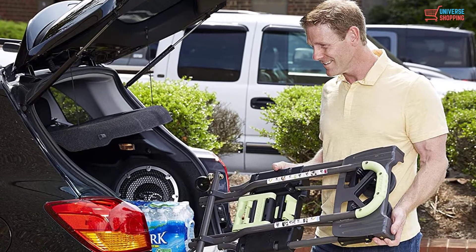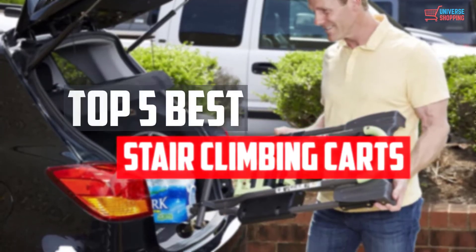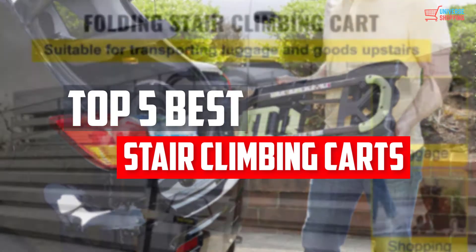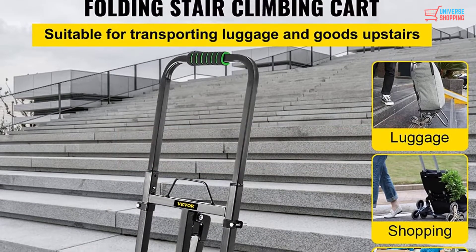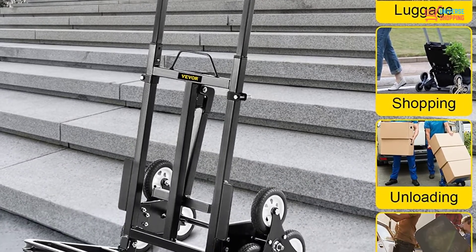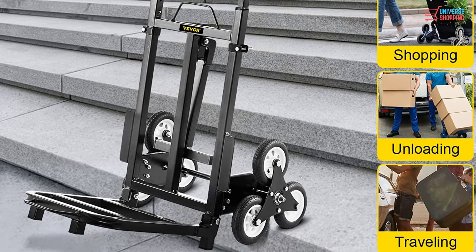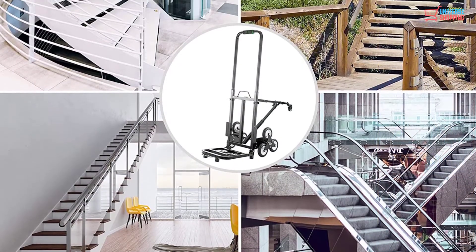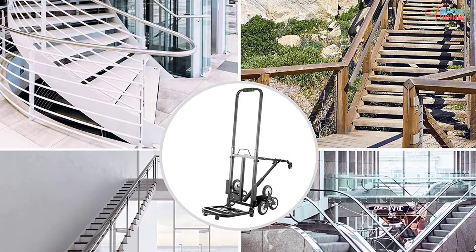In this video, we will look at the top 5 best stair climbing carts available on the market today. We made this list based on our personal opinion, hours of research, and customer reviews. We've considered their quality, durability, features, and more. If you want more information and updated pricing on the products mentioned, check the links in the description box below.